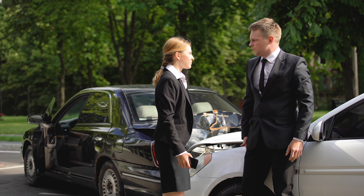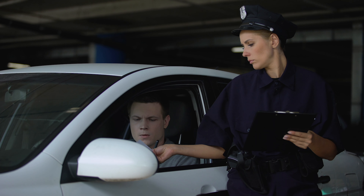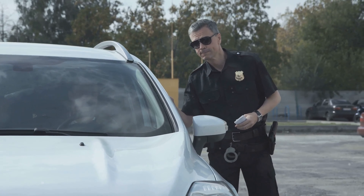Disregarding these guidelines could lead to a fix-it ticket, with penalties reaching up to $25 for a first offense. It's a reminder that these laws are in place to safeguard the well-being of all road users.